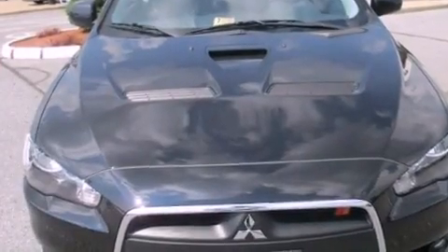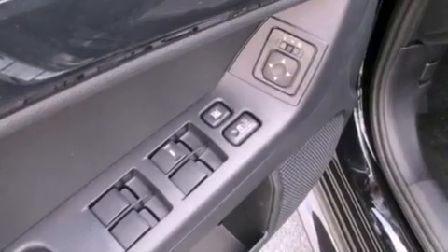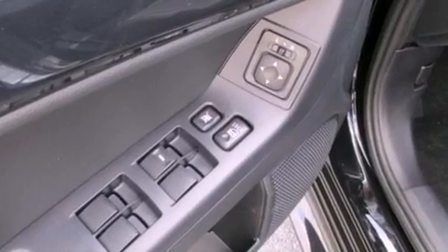A passenger side airbag, door reinforcement beams, cruise control, and a navigation system will help you get from point A to point B on time.